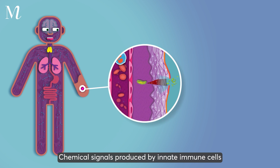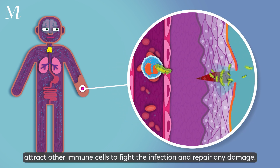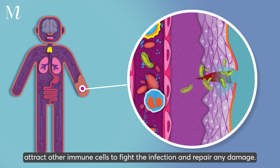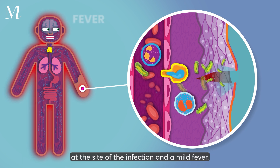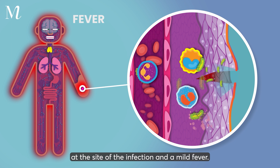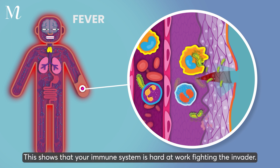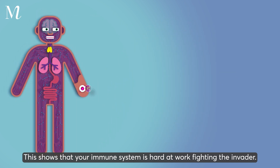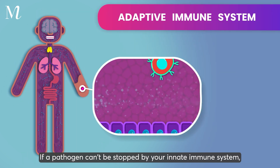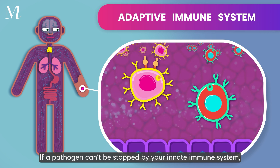Chemical signals produced by innate immune cells attract other immune cells to fight the infection and repair any damage. You may feel a response such as inflammation at the site of the infection and a mild fever. This shows that your immune system is hard at work fighting the invader.